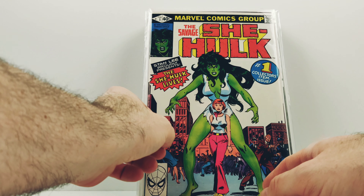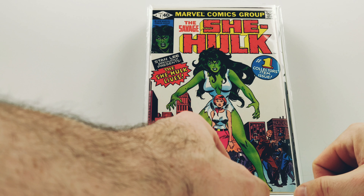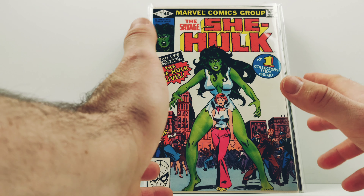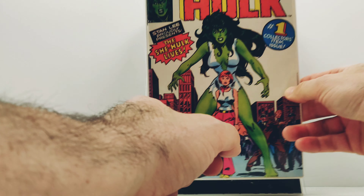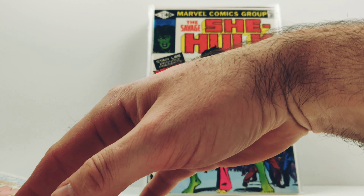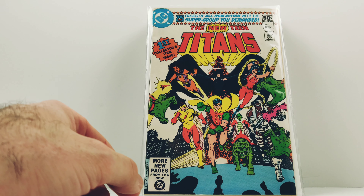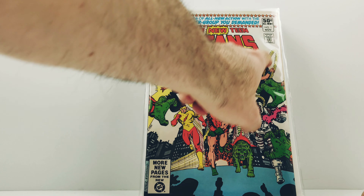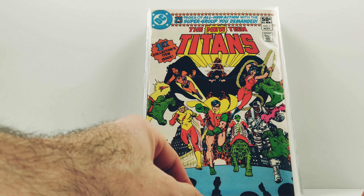I picked up a copy of the Savage She-Hawk — excuse me — I pressed it, it had some issues. I'm gonna say conservatively I put it at an 8.5, now maybe a 9, I don't know — I'm gonna say 8.5, I'd be surprised. We'll see what it comes back as, I'll show all these in a future video as they come back. And then a Teen Titans number one — this one too had a lot of issues, still got some discoloration, so I'm gonna say that one maybe 7.5 or 7, we'll see.